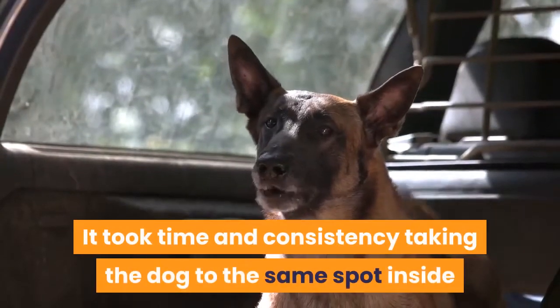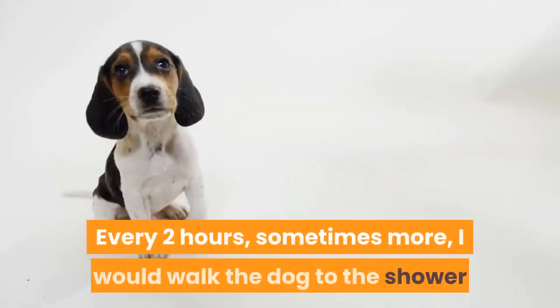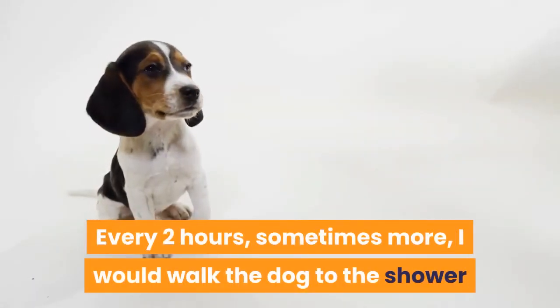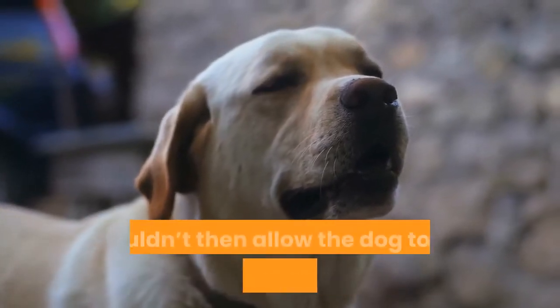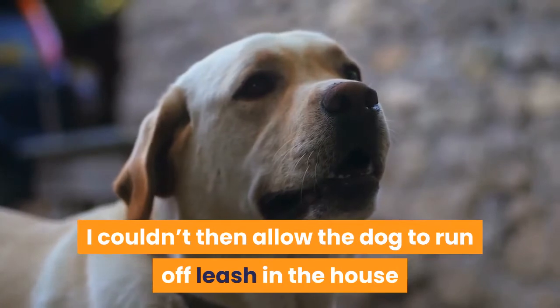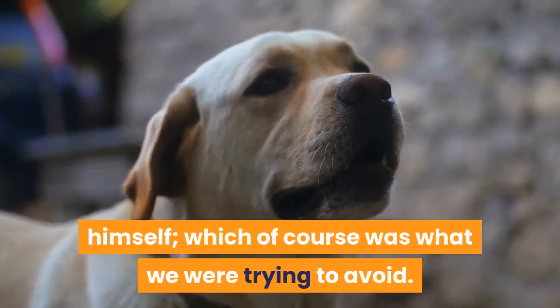It took time and consistency taking the dog to the same spot inside and not wavering. Every two hours, sometimes more, I would walk the dog to the shower and ask him to go potty and then wait. Just like outdoor potty training, I couldn't then allow the dog to run off-leash in the house or he would likely find his own place to relieve himself, which was what we were trying to avoid.